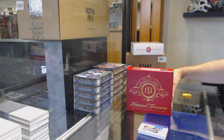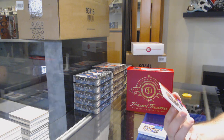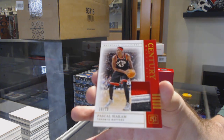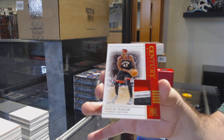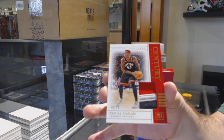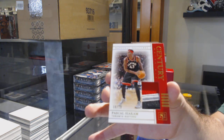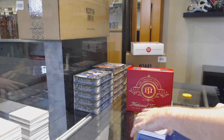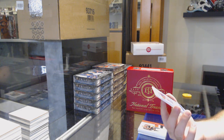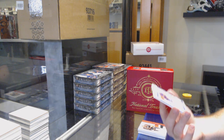Number 10 of 10, century materials prime — Pascal Siakam! Whoo, Siakam, go Raptors! 10 of 10 — that's awesome. And again, number 10 of 99, great autograph of Chauncey Billups.